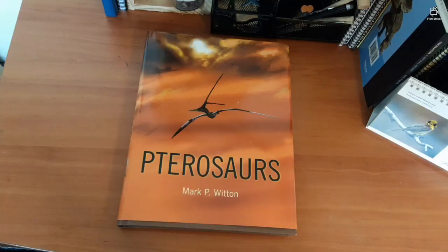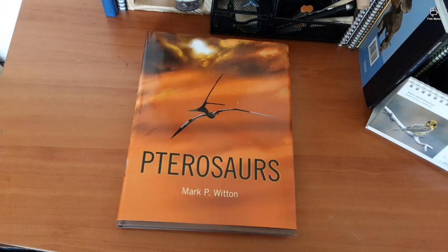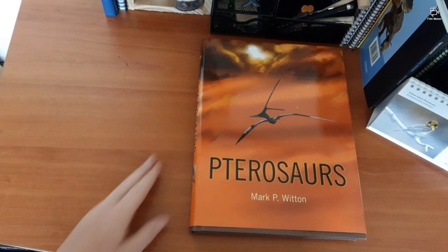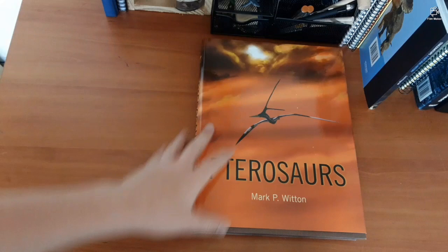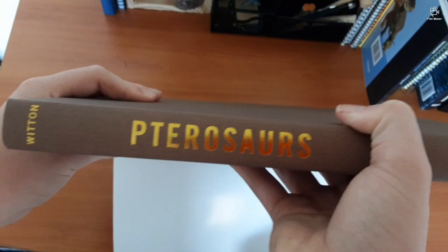Now taking a look inside — first, without the dust jacket, it's just a plain brown book with 'Pterosaurs' on the spine, a Princeton publishing logo, and nothing on the back. The covers seem really bland without the jacket, but that's how it is. Putting the jacket back on.